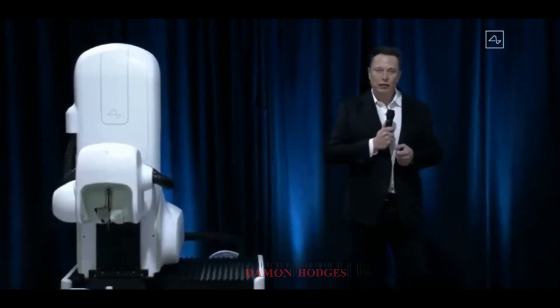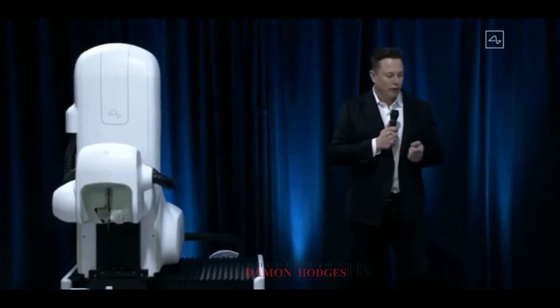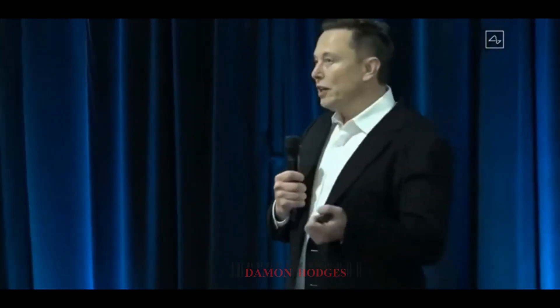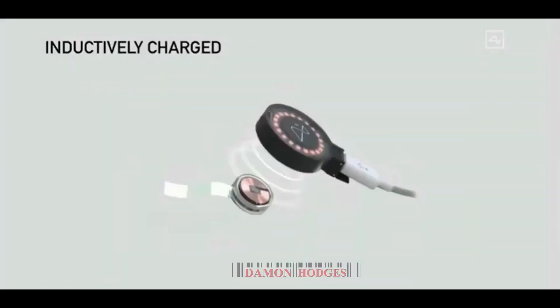It also has all the sensors you'd expect to see in a smartwatch or phone — motion measurement, temperature, pressure — so there are a lot of functions this device could do related to monitoring your health and warning you about a possible heart attack, stroke, or other damage, as well as convenience features like playing music. It's also inductively charged, the same way you charge a smartwatch or phone.